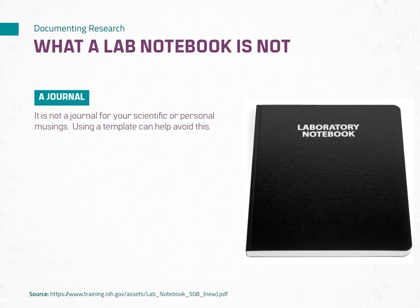A quick Google search can provide template examples to get you started. I have provided links to two lab notebook templates in the resources section.